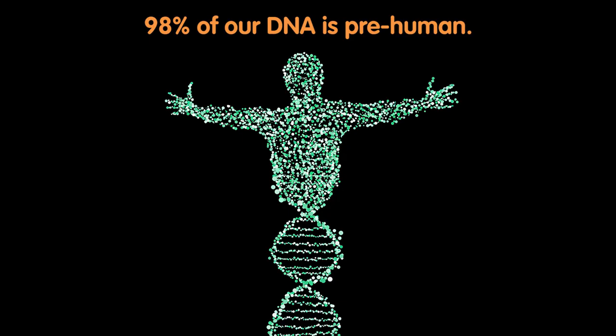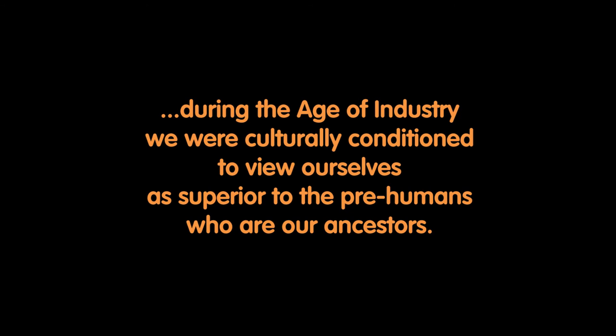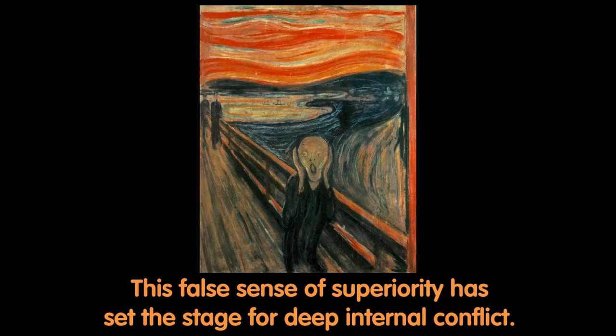98% of our DNA is pre-human. However, during the age of industry, we were culturally conditioned to view ourselves as superior to the pre-humans who are our ancestors. This false sense of superiority has set the stage for deep internal conflict.